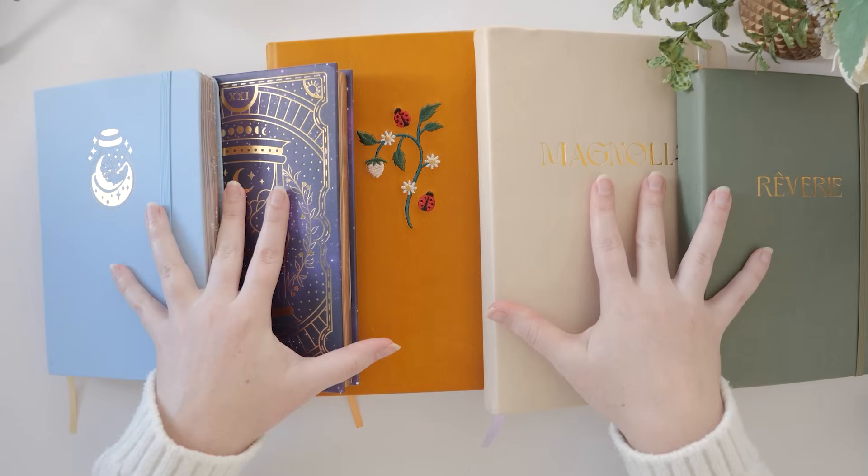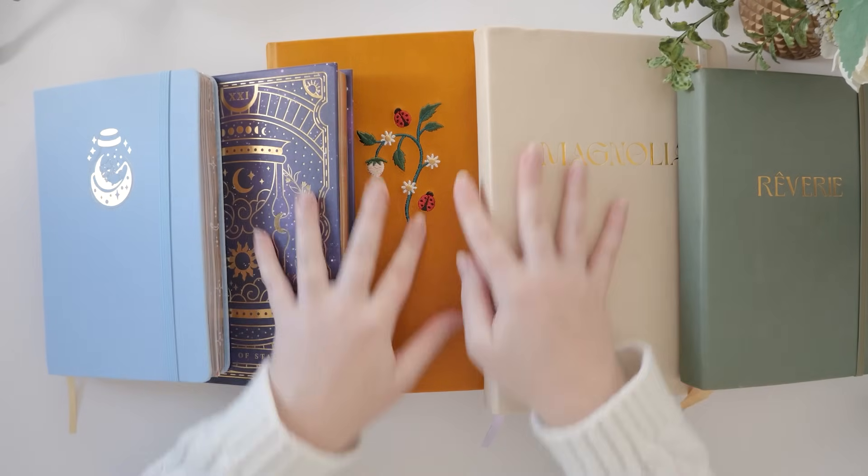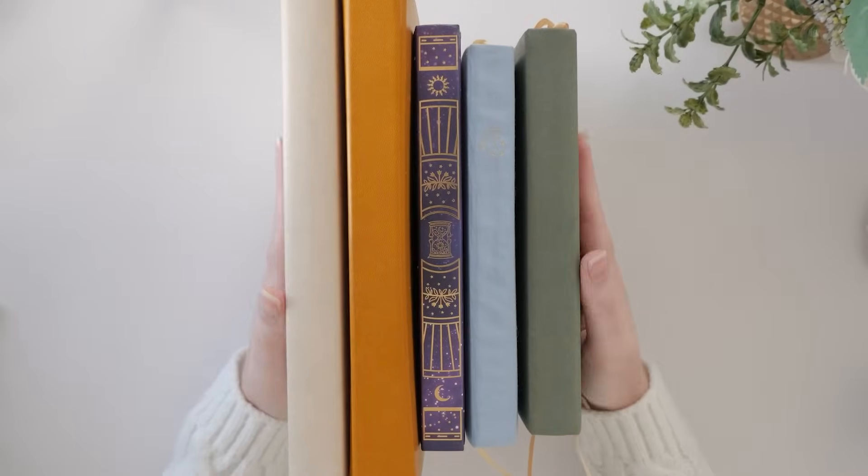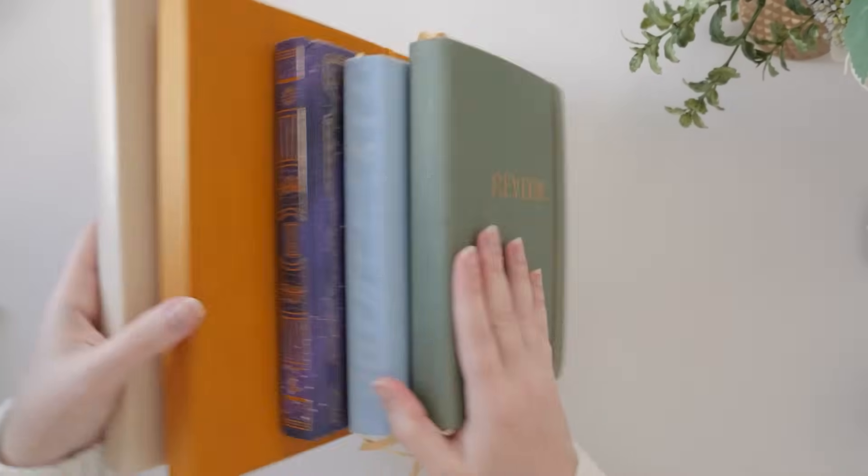Let's begin with the original five. These are the journals that I discussed in my last video and we'll have a chat about whether or not they're being used, whether or not they're being retired, and why.